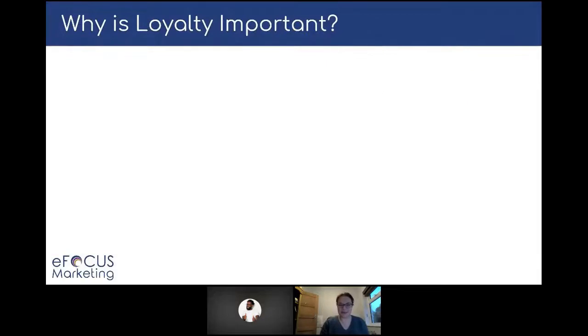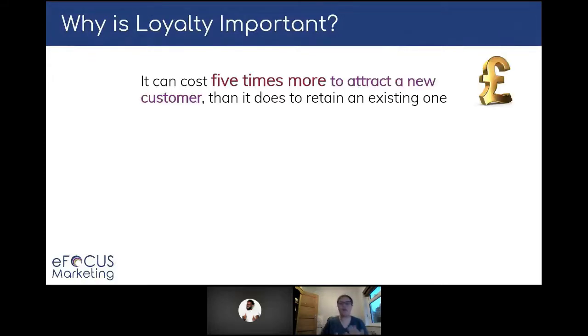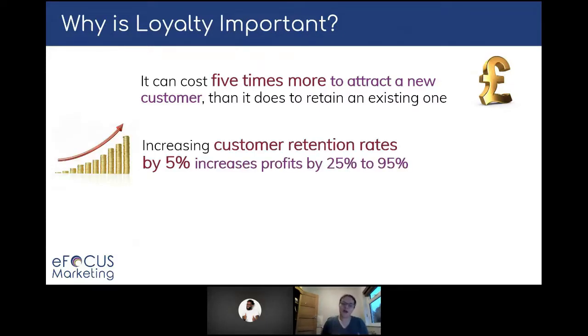So why is loyalty important? There are a couple of reasons I really wanted to highlight for you today. The first — we've probably all heard this one — is that it can cost five times more to attract a new customer than it does to retain an existing one. So we need to make sure that when we're spending that money to get new customers in, we're making the most of those and improving their customer lifetime value through our email marketing campaigns. The other is that increasing customer retention rates by just 5% can increase your profits by 25 to 95%, depending on what you're selling and average order values.